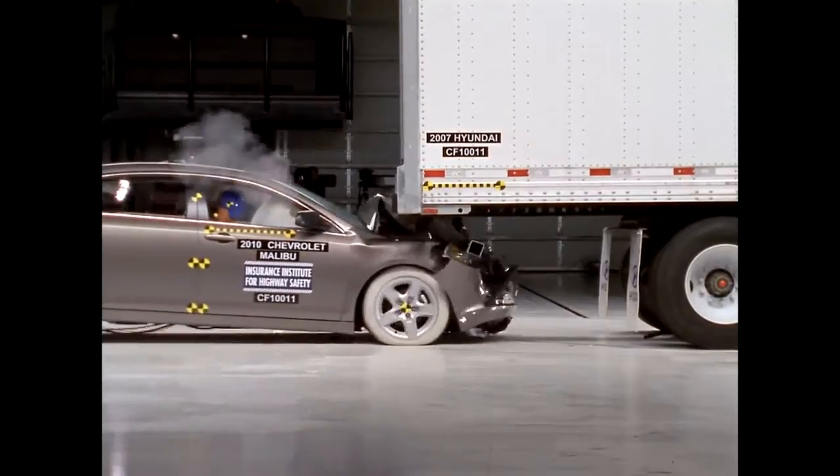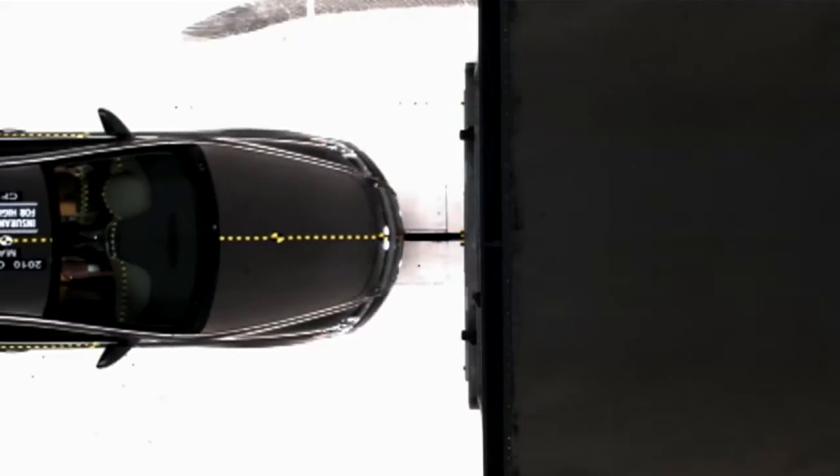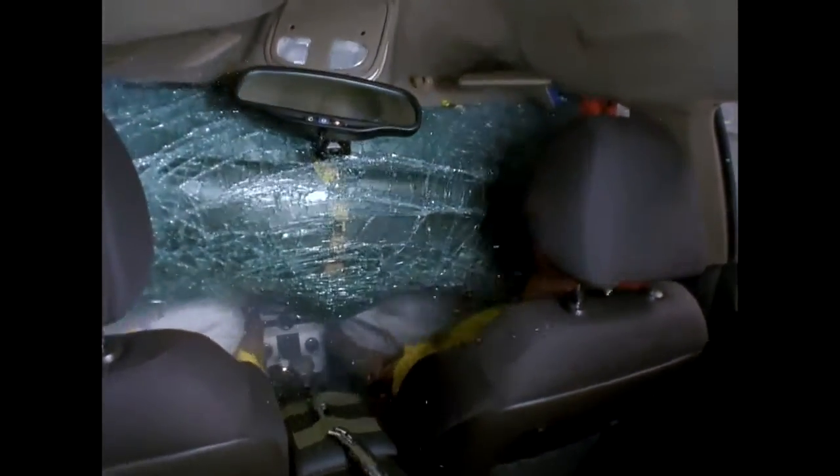This front structure never got a chance to do its work. Instead, the trailer just pushed back, peeled the hood back, and put it into the laps of the dummies. Real people could have been decapitated in a crash like this.